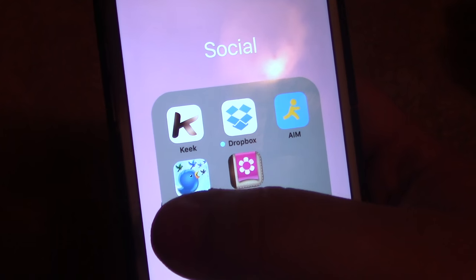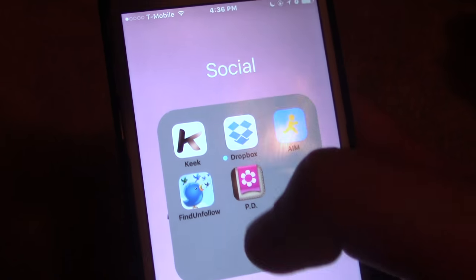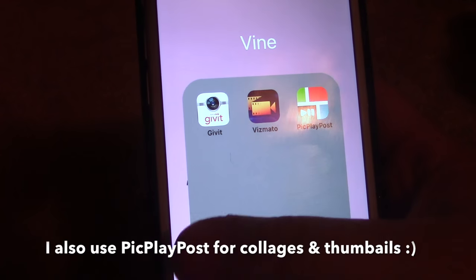Next we have another Social folder. I have Find and Follow, Keek, Dropbox, Aim, and Period Tracker. Then Vine — I used to make Vine edits, so I have these three apps for that.